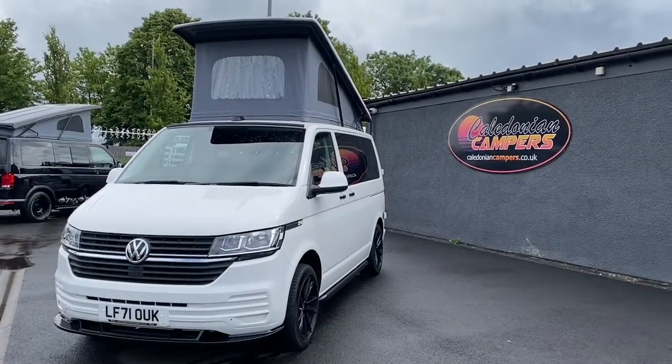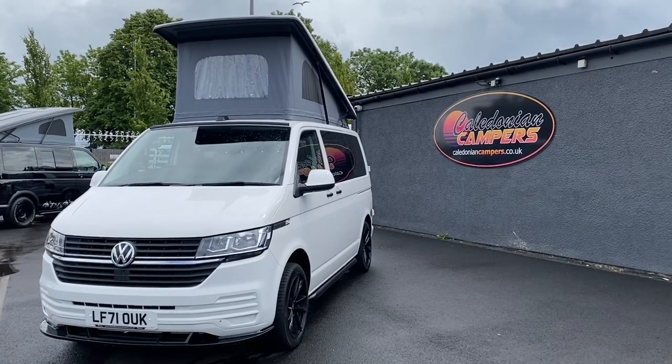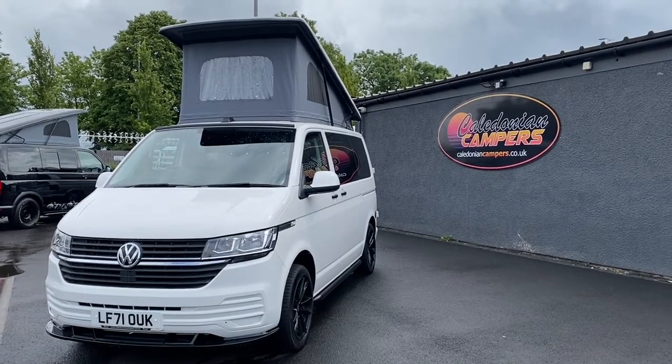If this vehicle is something you desire, please contact us through the usual channels, which is our website, Facebook, email, Instagram, or just come in and see us and see what it's really like in the flesh. Look forward to seeing you.